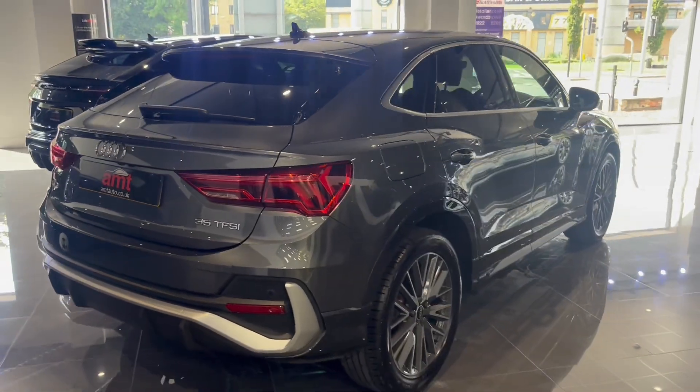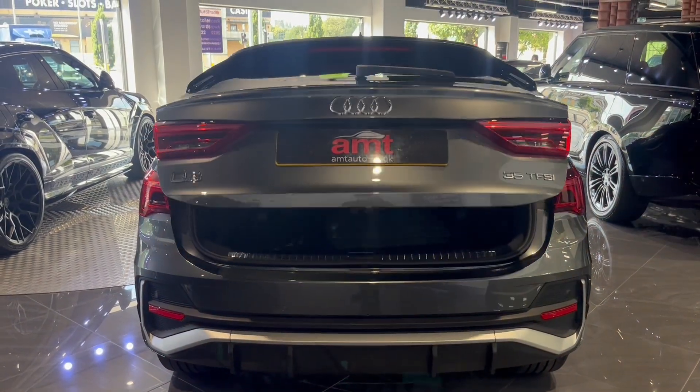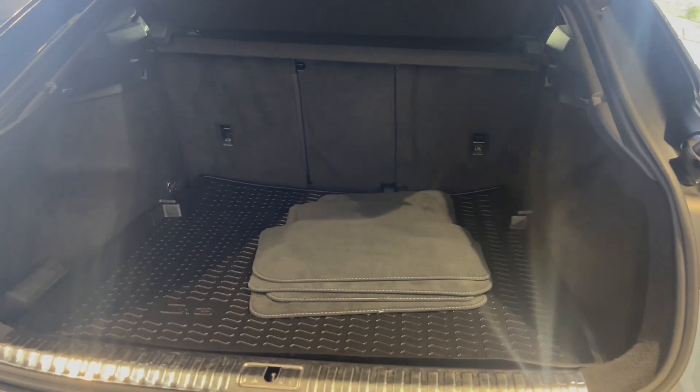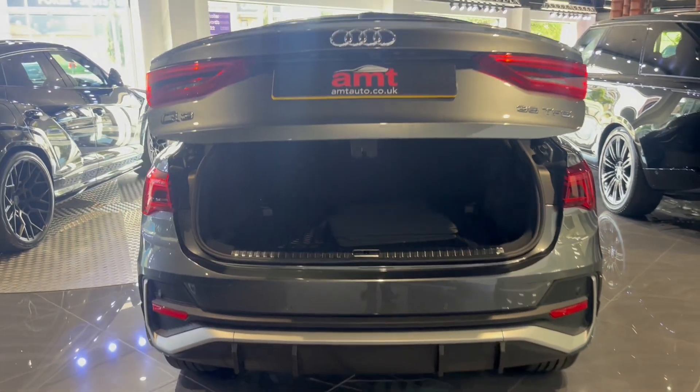What you'll notice when we look around the car is those wheels are one of the optional extras and they're 19 inch. We've got a power tailgate, and a great added extra — rubber mats in the front of the car, a rubber boot mat, and your spare carpet mats as well.